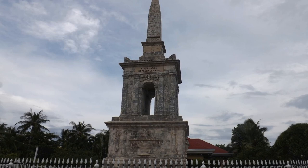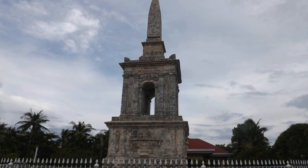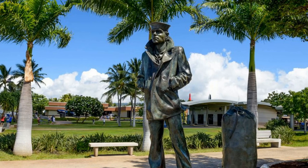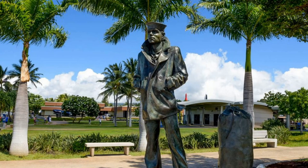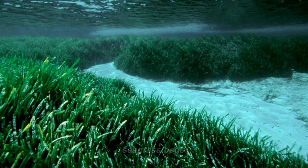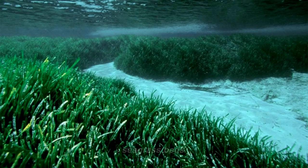Other historical sites of interest include the Magellan Monument, which commemorates the first documented contact with the Western world and is located in the village of Humatak. The War in the Pacific National Historical Park is another important site, boasting seven units spread across the central southern portion of the island. The park includes limestone forests, tropical savannah grasslands, coral reefs, and seagrass beds.